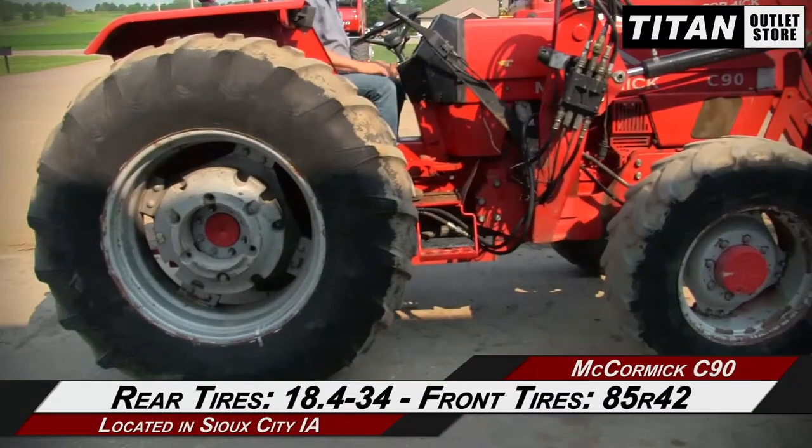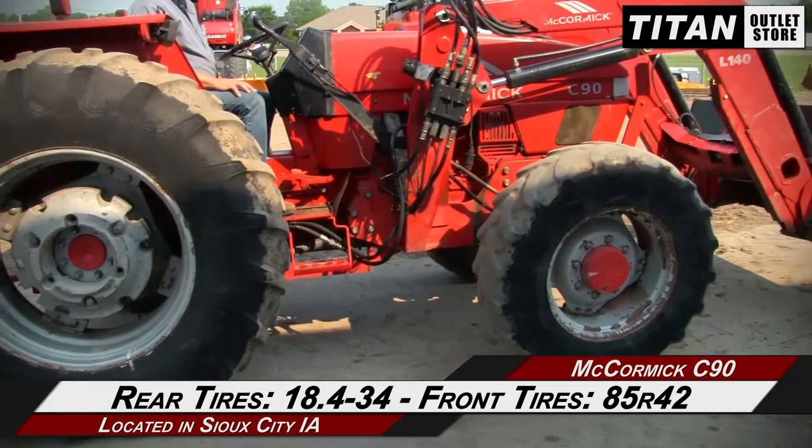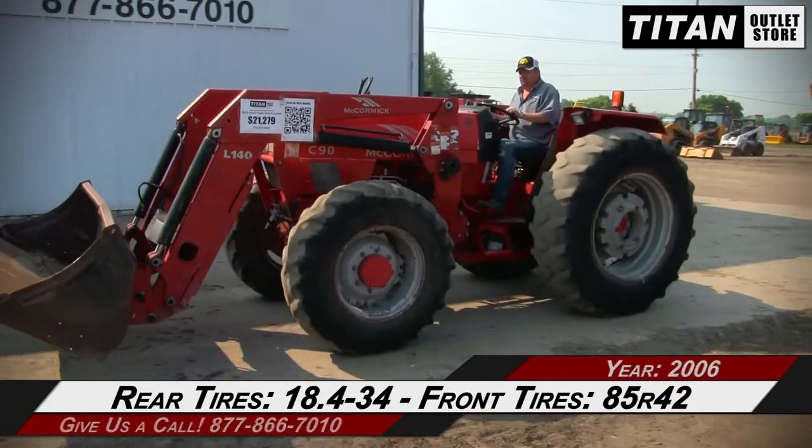The rear tires are 18.4-34s, and the front tires are 85R24s.